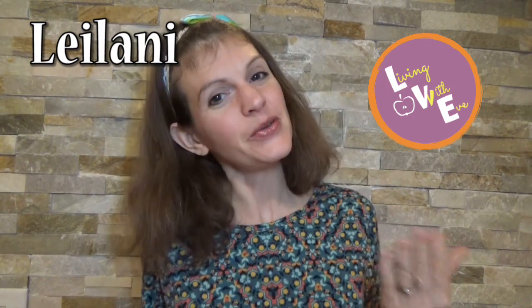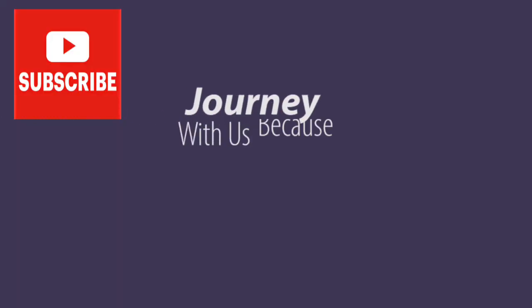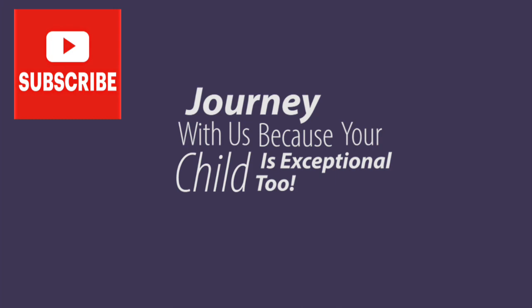My name is Leilani, this is Living with Eve. If you like this video make sure to give us a big thumbs up, and do consider subscribing right down below. If you want to get notifications whenever we upload a video, which is usually once a week, click on that notification bell. That way you can journey with us, because your child is exceptional too.